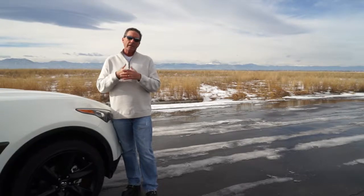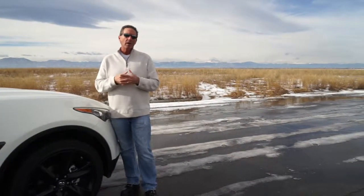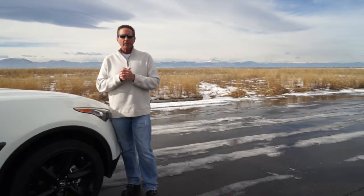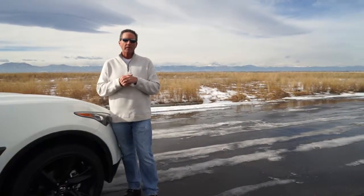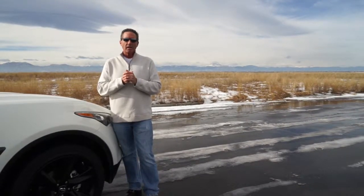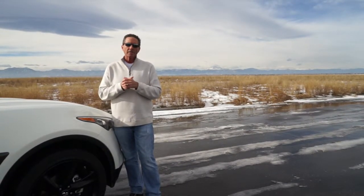Don't go off of any review that you watch — whether ours or somebody else's, or what you read. You need to go out and experience the car for yourself. Remember, we're on air on Drive Radio every Saturday, 10 a.m. to 1 p.m. Mountain Standard Time, here in the Denver, Colorado market. You can catch us on the TuneIn app at 560thesource.com — just look for 560 here in the Denver market.